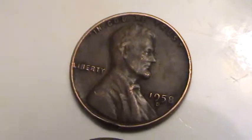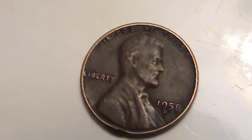Hey guys, I'm back after that $5 coin roll hunt. I've got one wheat penny here — 1958 D.